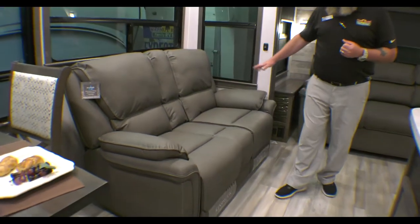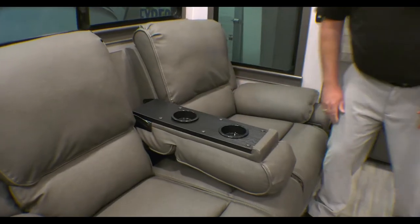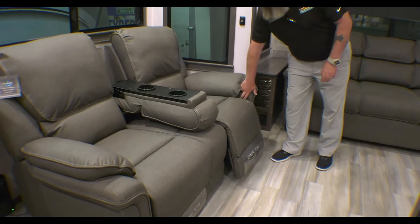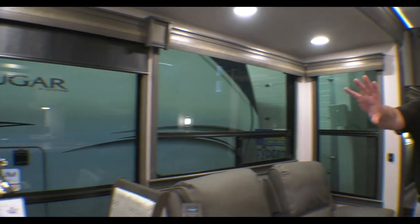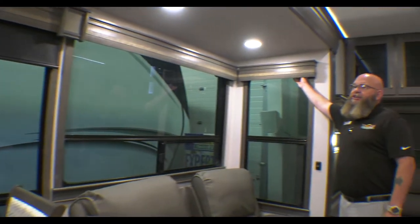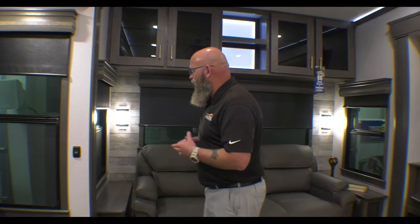You've got power recliners here. There are flip-down cup holders right here in the center — just push the button and they open and close. You've got these huge atrium windows over here on the side, pull-down MCD shades throughout the unit, and I really like the fact that they take the time to trim out the windows. You don't see all the screw caps and things like that — just some of the finer little details you get with the Alliance.